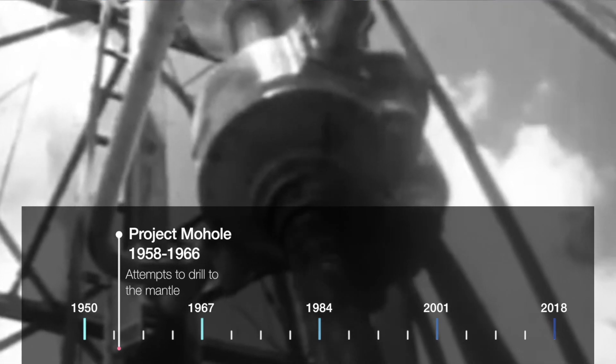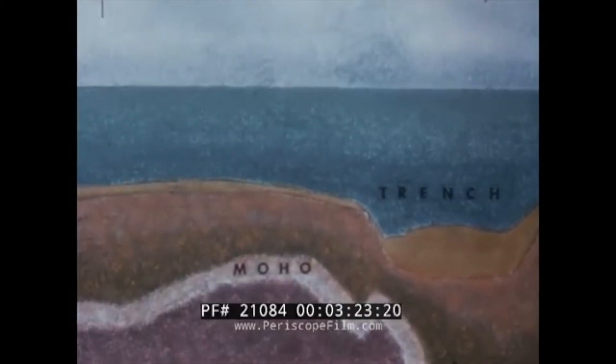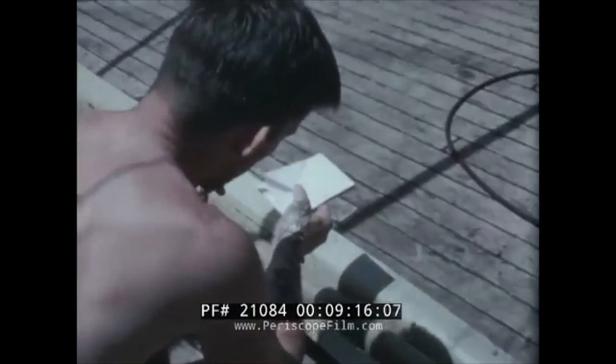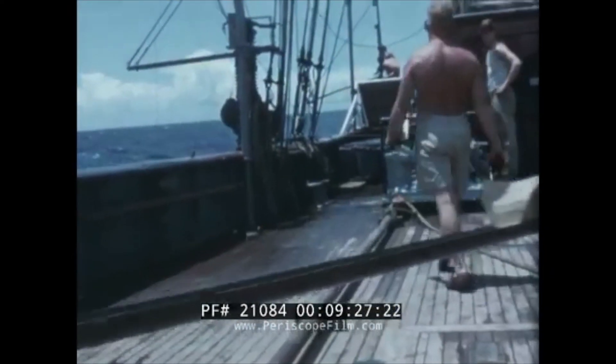Scientific ocean drilling began in the late 1950s as Project Mohole. Project Mohole attempted to drill through the Earth's crust to sample the mantle. Although the mantle was never reached, Project Mohole did show that deep ocean drilling was a viable means of obtaining geological samples.